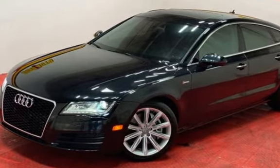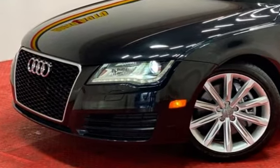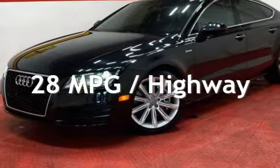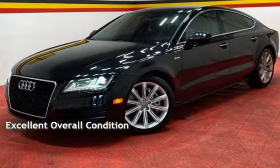This Audi has less than 98,000 miles on the odometer. Estimated fuel economy for this vehicle is 18 miles per gallon in the city and 28 miles per gallon on the highway. This vehicle is in excellent overall condition.